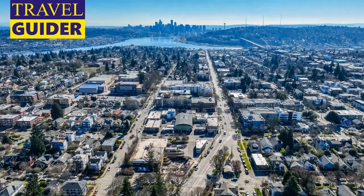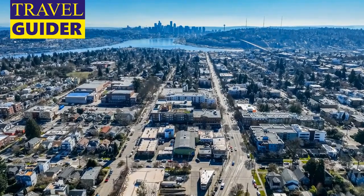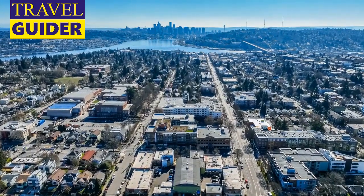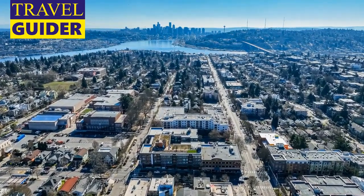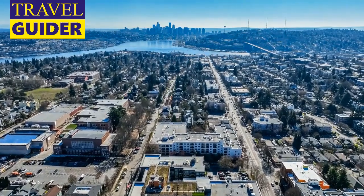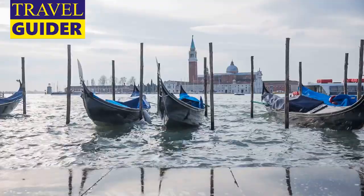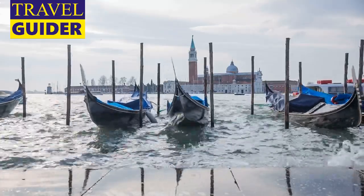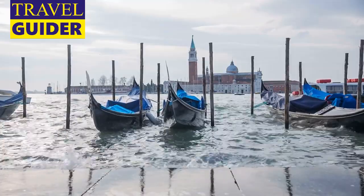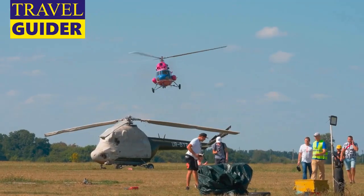Seattle Great Wheel: Although it was only built in 2012, the Seattle Great Wheel has quickly become a fixture of the city's skyline, adding an entirely new sightseeing perspective thanks to its location perched on the end of Pier 57. Enjoy three revolutions in one of the air-conditioned gondolas to see the city, water, and mountains on the horizon.